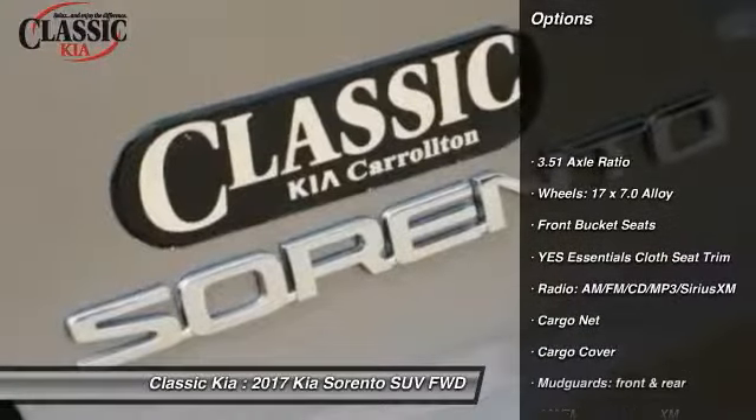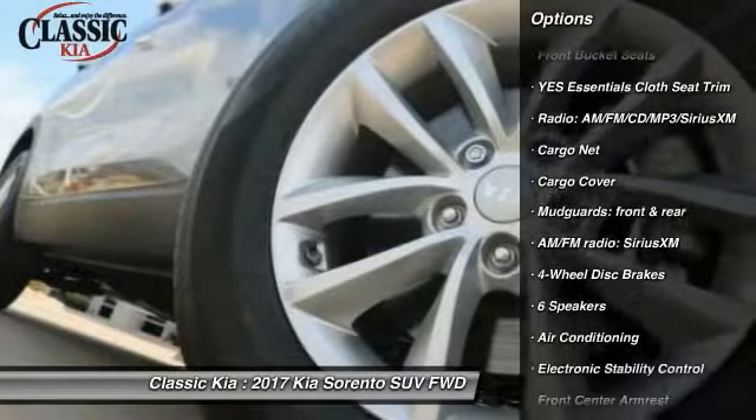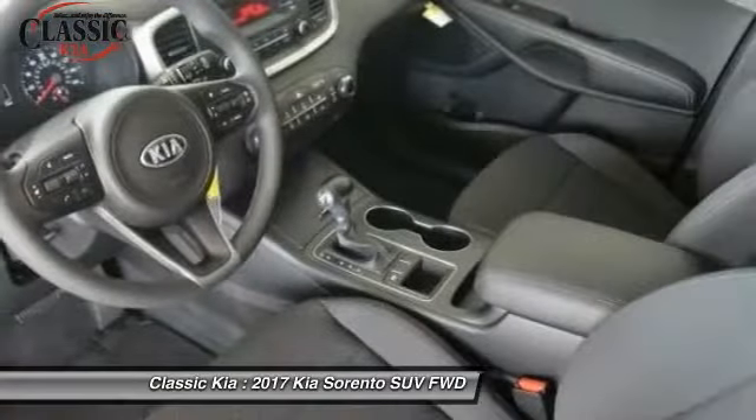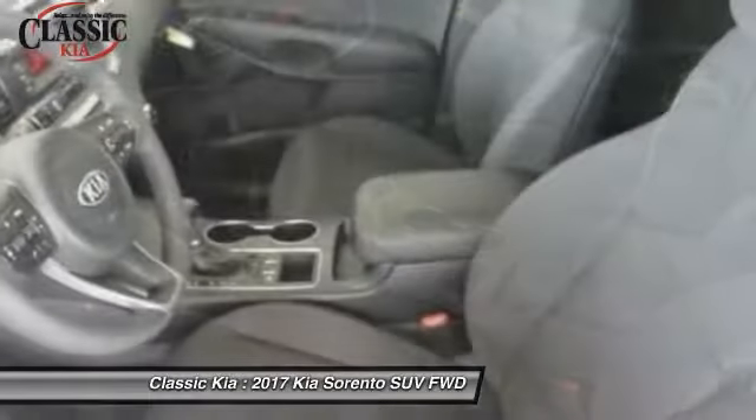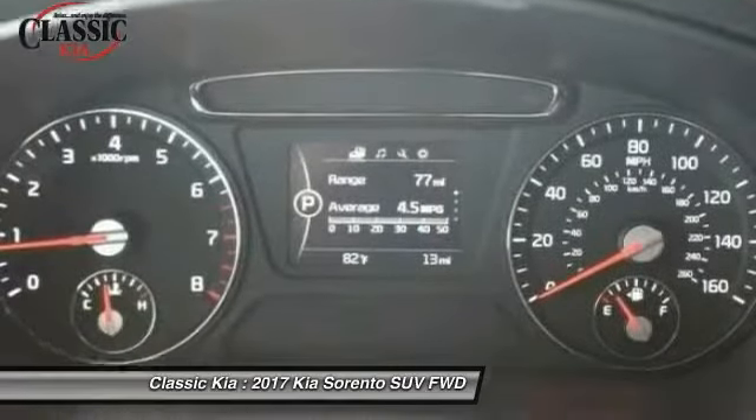Here are some of this vehicle's great options: traction control, dual airbags, air conditioning, power steering, 4-wheel disc brakes, trip computer, rear window defroster, power windows, CD player, and security system.